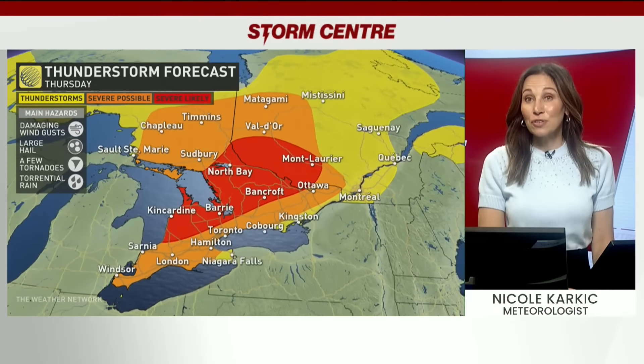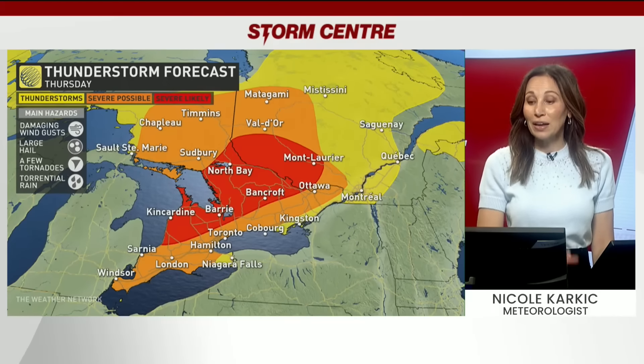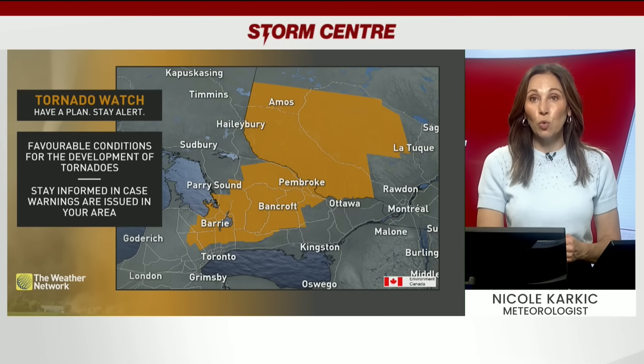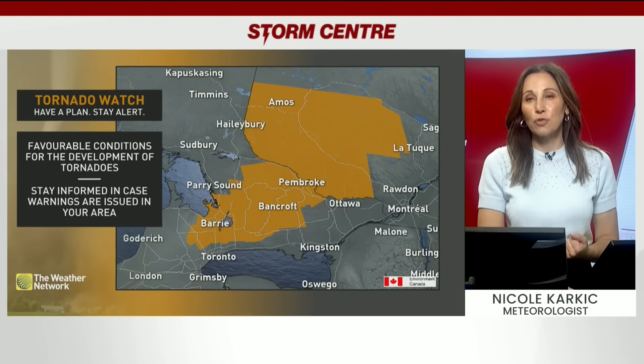All the ingredients are coming together today to shape up for a severe weather day across Ontario and Quebec. Draw your attention to the areas marked in red — that's where we can see the most active weather with the potential for damaging winds, large size hail, as well as a tornado too. Environment Canada has issued a tornado watch, which means that this is an environment that's favorable for those spin-ups to happen.